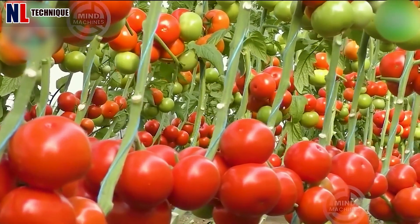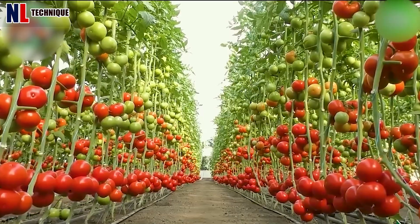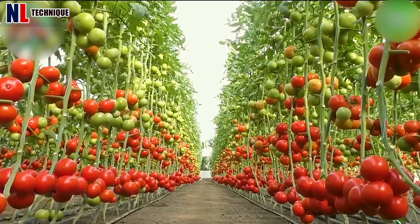The garden of ripe red tomatoes is ready to be enjoyed immediately. Tell the robot to harvest them.